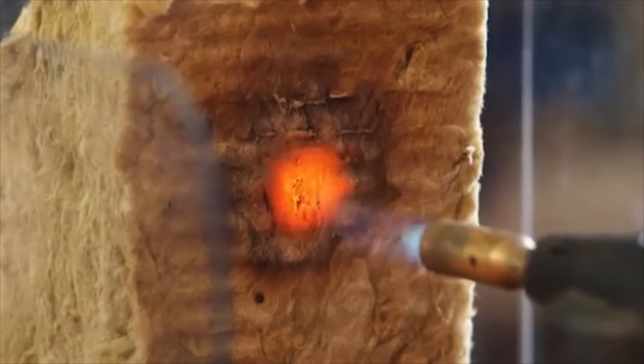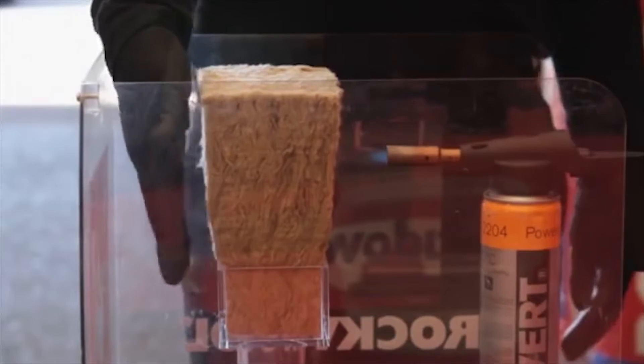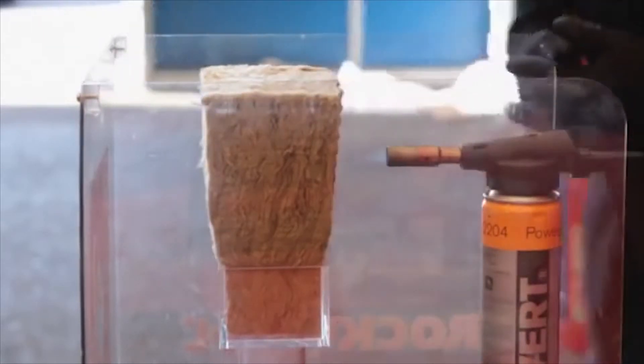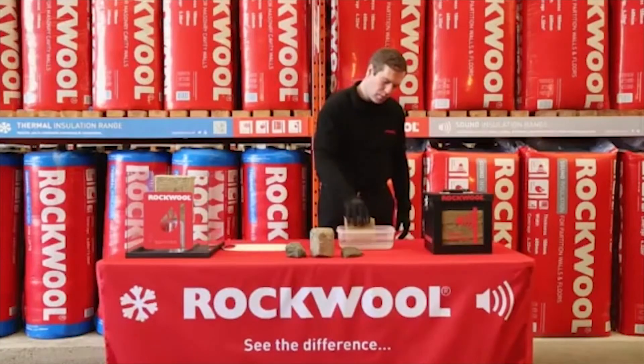That means Rockwool insulation acts as a barrier to fire, slowing the spread of flames. Rockwool insulation is also water repellent — it actually resists water and drains it away.